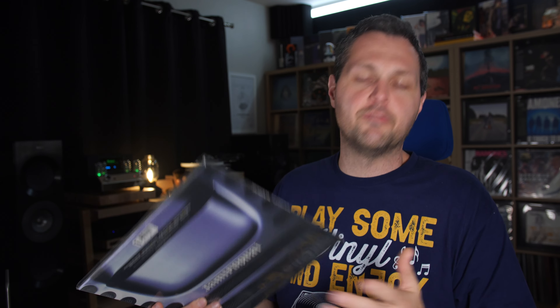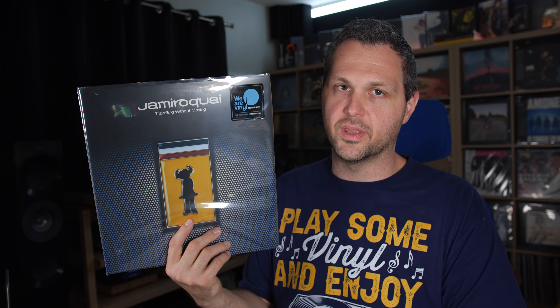I'm going to be honest — I already have another pressing of Jamiroquai's Travelling Without Moving and I'm going to sell it. This is, to me, the definitive copy. If you're looking for the definitive copy of this album, check out the We Are Vinyl pressing. I don't think you can go wrong with it.